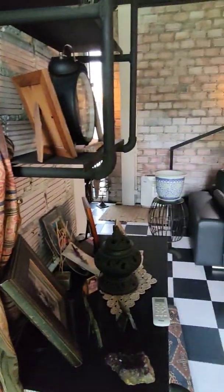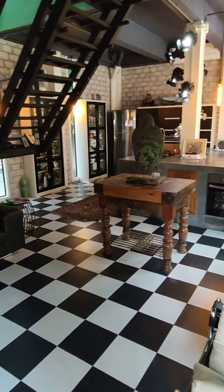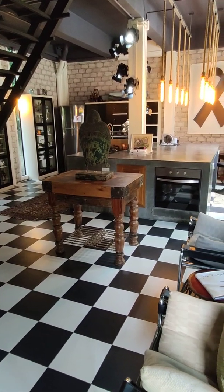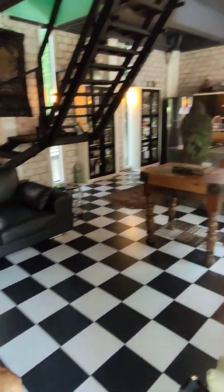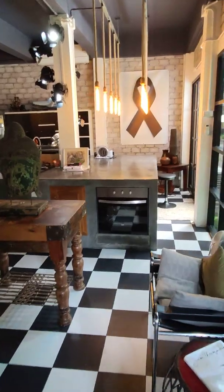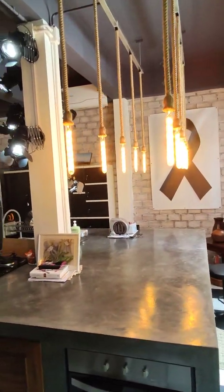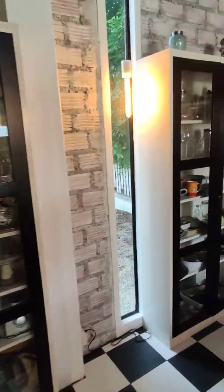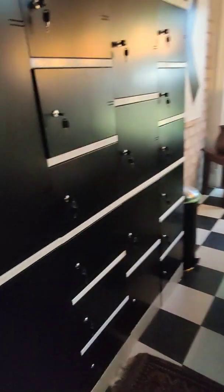There's a bathroom here for guests. This property is 210 square meters. Here's the living room area and the kitchen over there — very nice lights imported from Australia. It's a black and white theme, pretty much a very industrial style.